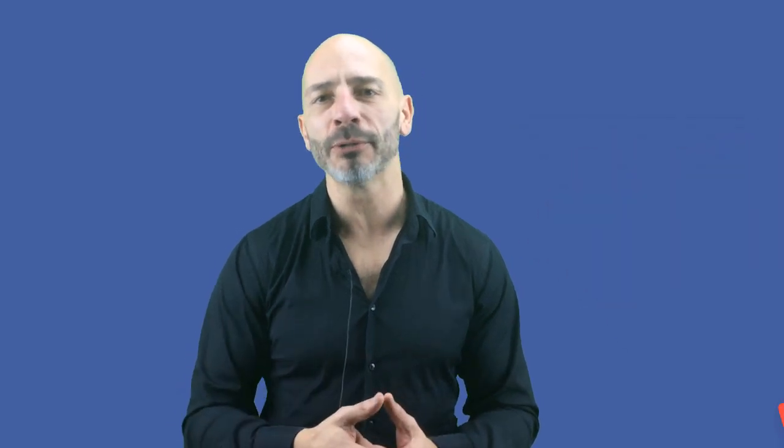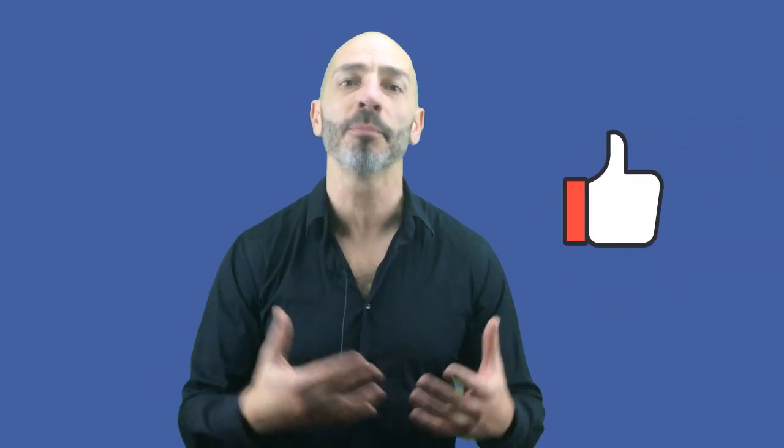I'm Luke Durand, the founder of rankingacademy.co.uk — the place where small business owners turn to for better online visibility, more traffic to their website, and more customers to their stores. Don't forget to subscribe to my YouTube channel or like this video, as it will help me create additional tutorials for you.